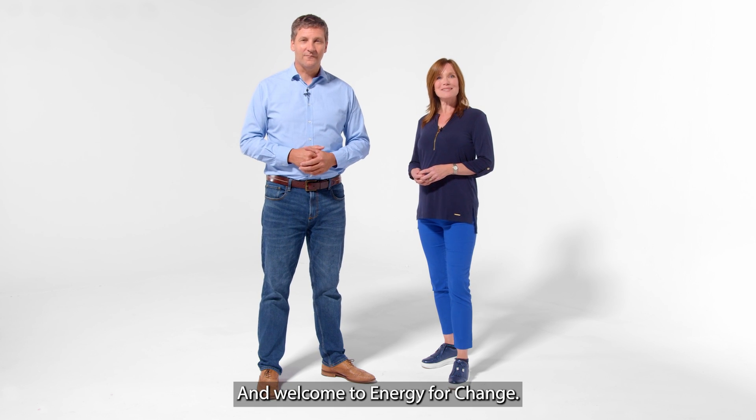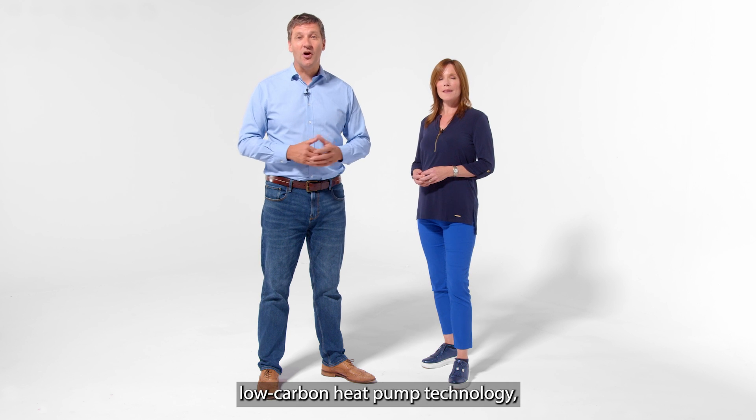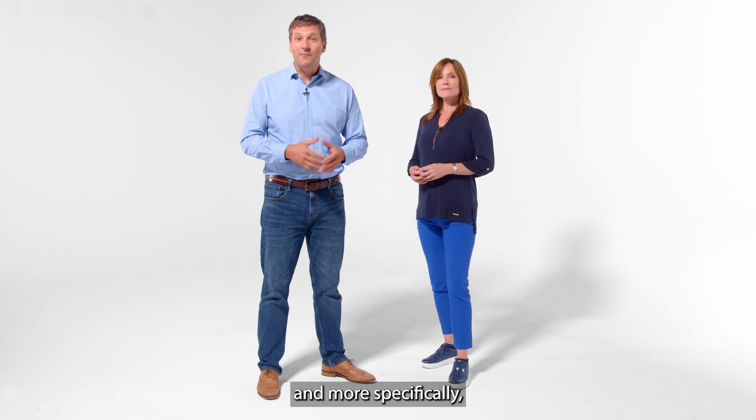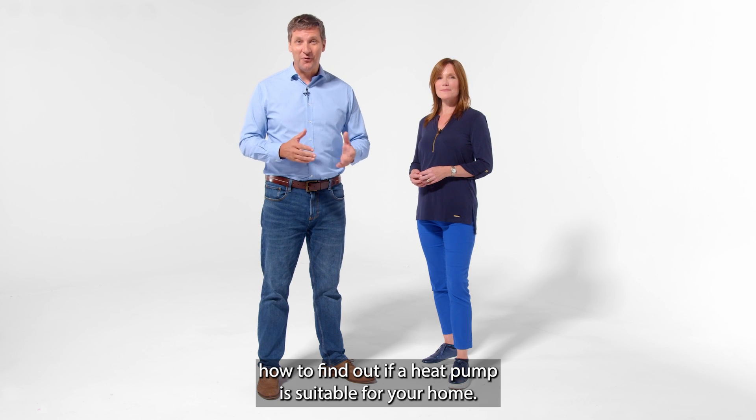Hi, I'm Tony and I'm Ella, and welcome to Energy for Change. Today we'll be talking about low carbon heat pump technology and more specifically how to find out if a heat pump is suitable for your home.